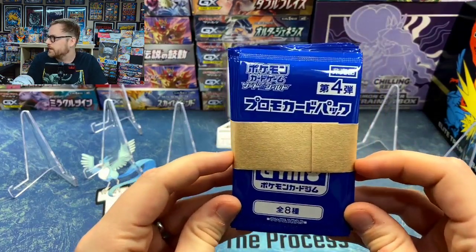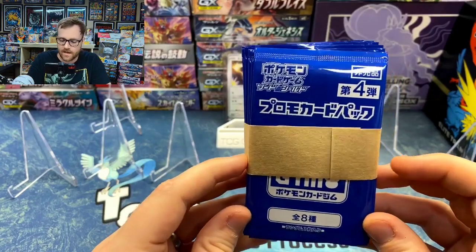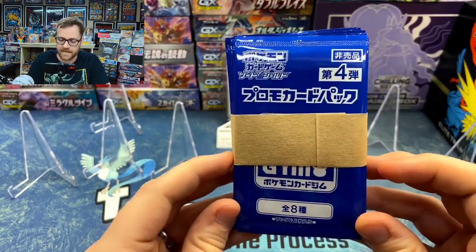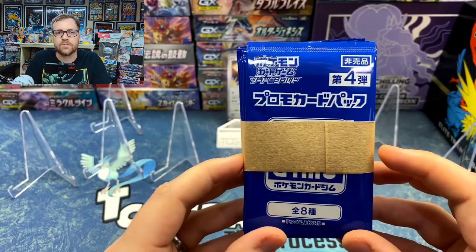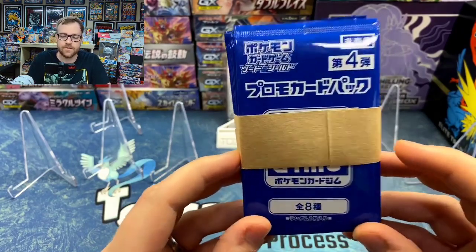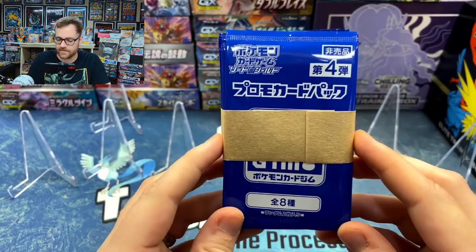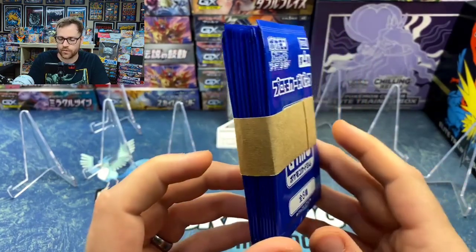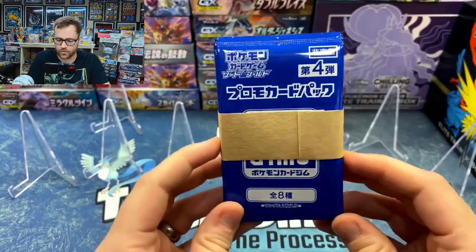These are one-card promo packs that were given out during the Pokémon Card Gym Tournaments. These were released shortly after Amazing Volt Tackle back in 2020, around September, October, November, even into December — it was out for quite a few months. There are eight cards in this set. I want to see if we're able to pull all eight of these promo cards from 20 packs.